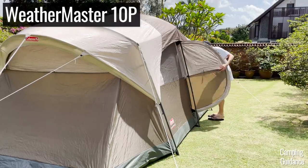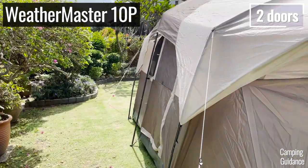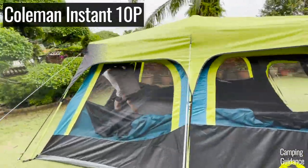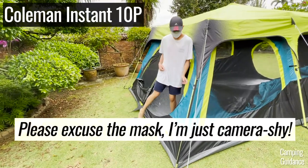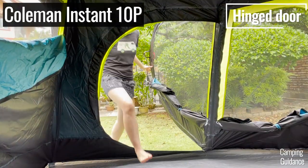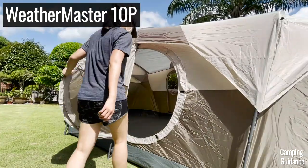For features, for a 10-person tent I would expect the tent to have at least two doors, one on each opposite wall of the tent. Both my Weathermaster 10-person tent and my Coleman 10-person instant tent have two doors each. In fact, one of these doors is even a hinged D-door, which makes going in and out of the tent that much easier.